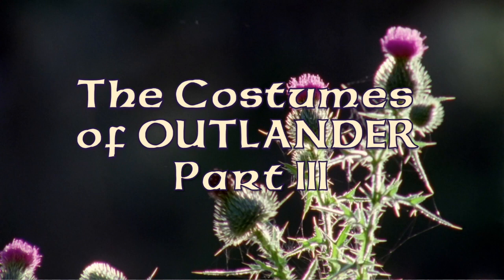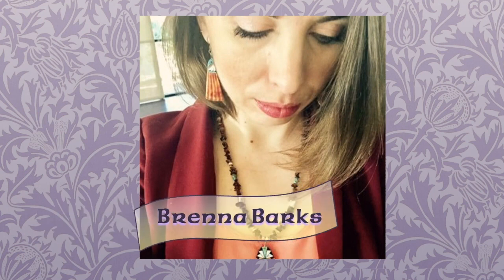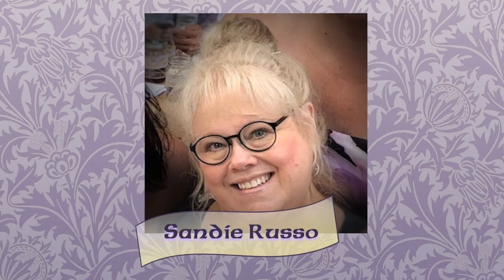In this episode, we pick up with Claire's costumes from Season 1 of Outlander, and I have so many people helping with this video, I can't wait to share it all with you. Dress historian and material culturist Brenna Barks is back once again to help out with this video. If you've caught any of the previous installments of this Outlander series, you might recall how much Brenna has brought to these videos with her extensive knowledge of Scottish historical costume. Sandy Russo from Knitzy Blonde has also returned to answer many of my questions about the knits from the Outlander series.